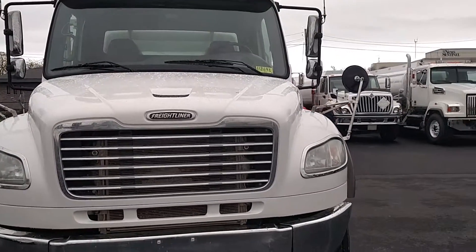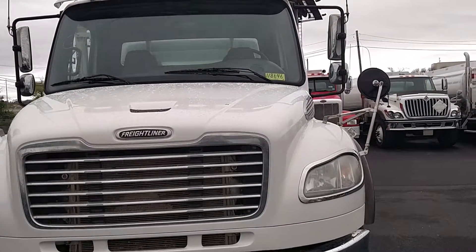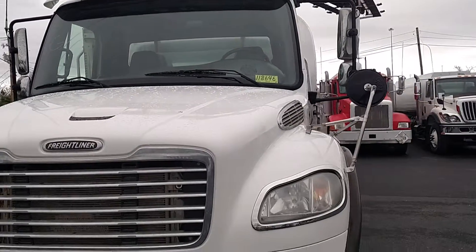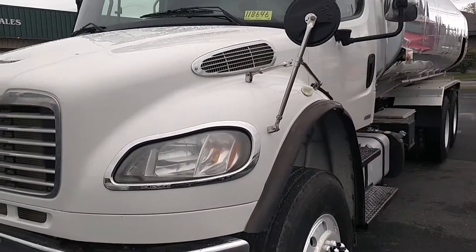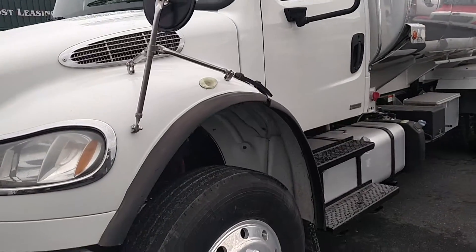Hey, thanks for visiting our channel. Today we have a 2011 Freightliner, stock number 11-86-46. It's a Business Class M2.